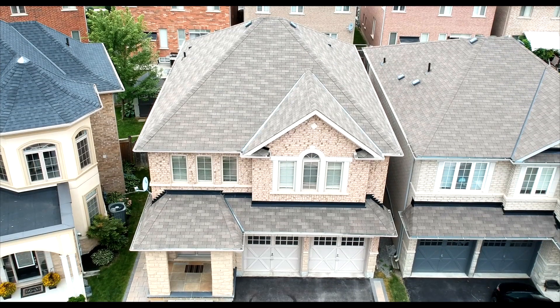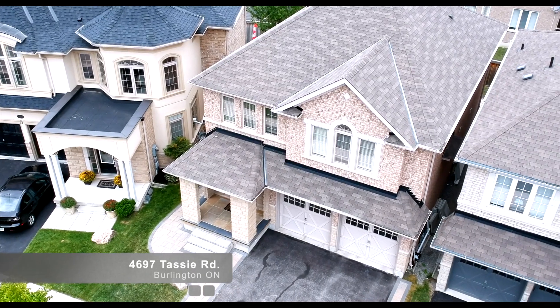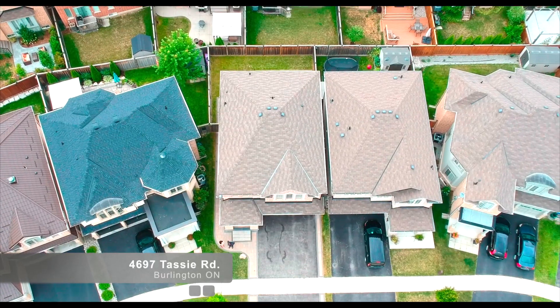Hi, my name is Bethany. My name is Sean Finley. And I'm so excited to show you my newest listing at 4697 Tassie Road in the beautiful Alton Village community in Burlington.